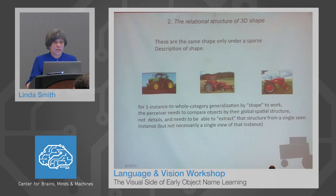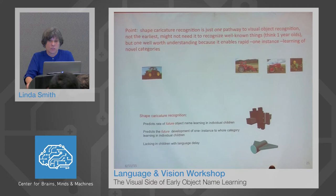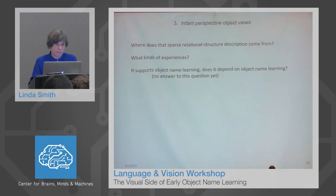Why does shape caricature recognition precede and predict the emergence of one-instance to whole-category learning? These three tractors are the same shape only under a very sparse description of shape. For one-instance to whole-category generalization by shape to work, the perceiver needs to be able to compare objects by their global spatial structure — not the details — and needs to be able to extract that structure from a single encountered thing, like that John Deere tractor out in the field. Shape caricature recognition is just one pathway to visual object recognition. It's not the earliest; one-year-olds can't do it and they recognize objects quite well. But it is worth understanding because it enables rapid, one-instance learning of novel categories.